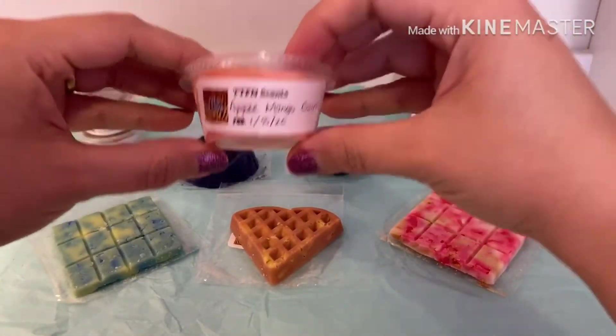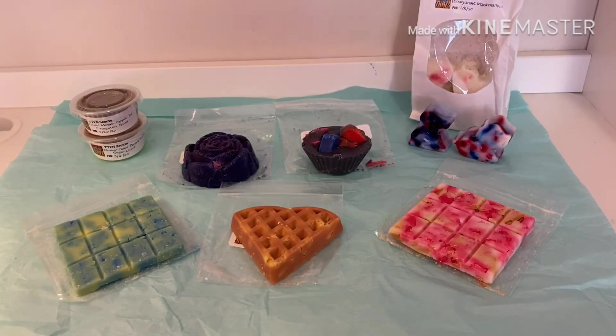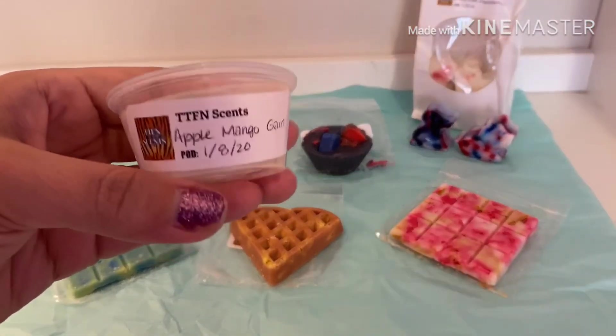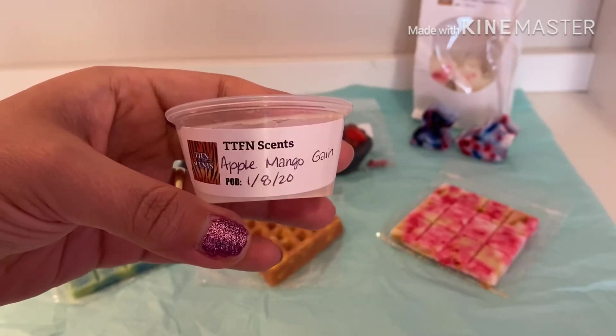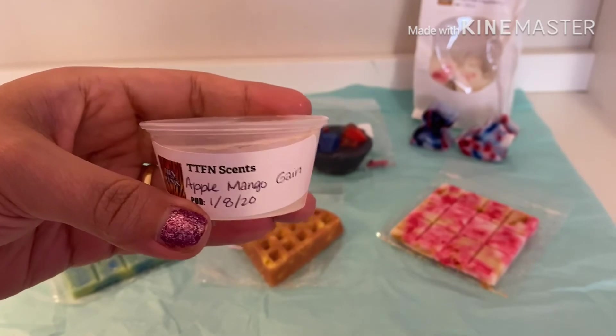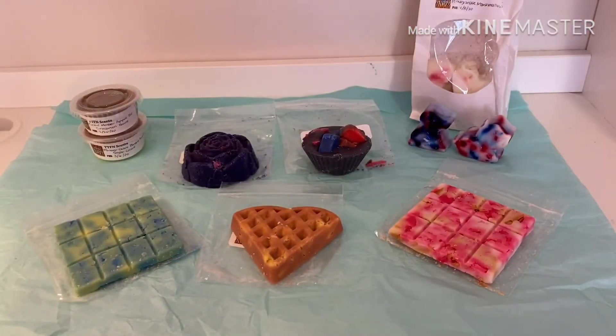The last cup I have is apple mango and gain. This one is also not super strong, and I love that — your house is just going to smell like this wonderful laundry scent but it's not going to blow you out of the house. I really love that.